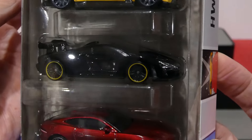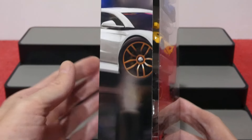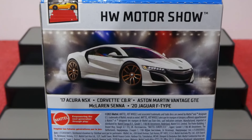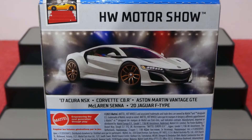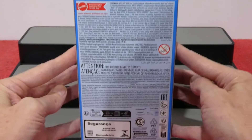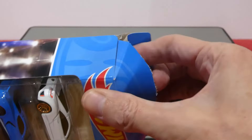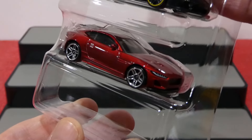Love the Jag. McLaren Senna — very nice. Aston Martin, Corvette, and an Acura NSX — very nice lineup. Around the back we'll have a look at the full-size picture of the Acura NSX on the showroom floor under lights, looking absolutely stunning. This pack includes the 2017 Acura NSX, the Corvette C8R, the Aston Martin Vantage GTE, the McLaren Senna, and the 2020 Jaguar F-Type. There's also a barcode so you can scan and find this in your local stores.